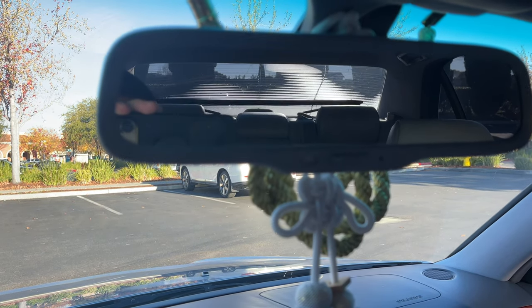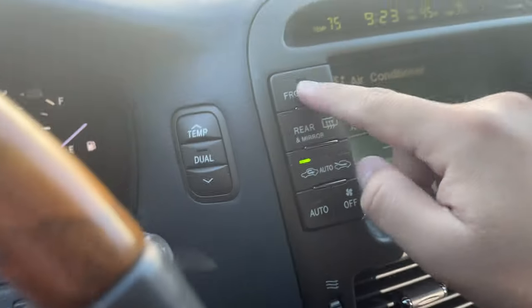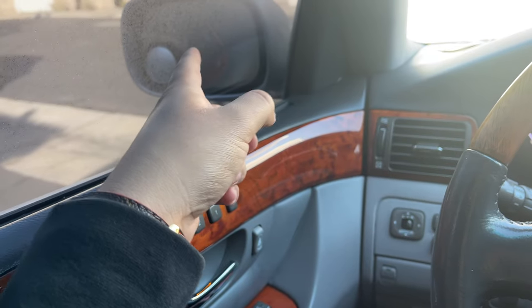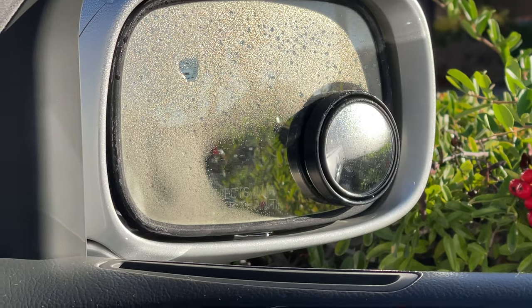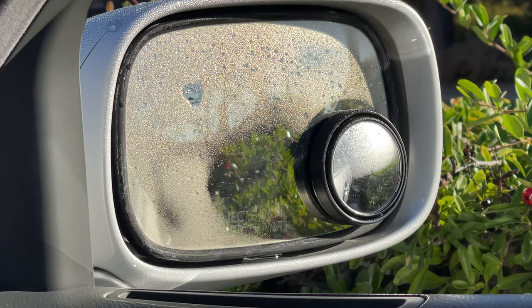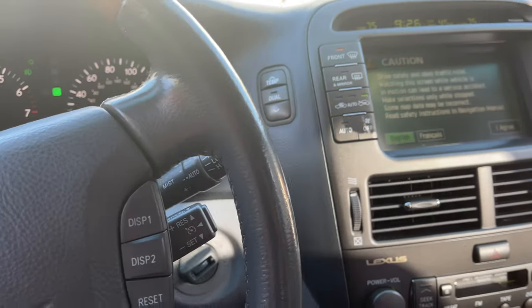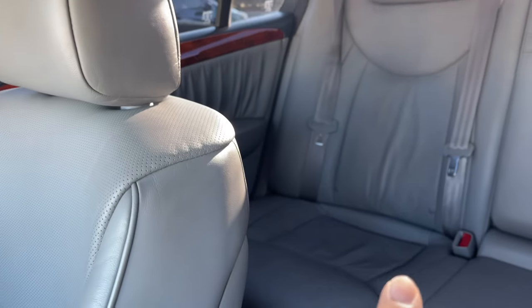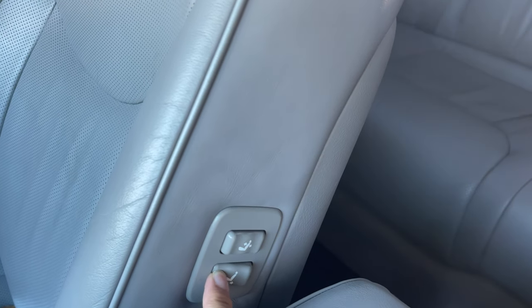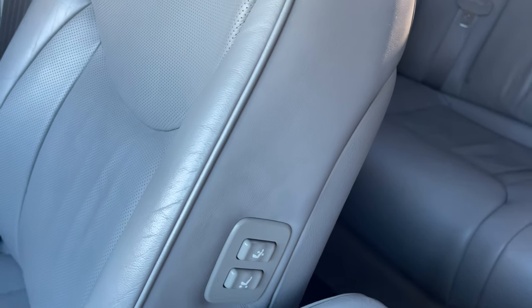Now you might think that's all the features, but no. If you put this on, it will defrost the front, and also defrost the side mirror and this side window — do you see that? I feel like even some new cars don't even do this. Lexus was ahead of their time. You can also control the passenger seat from the driver's seat, so if somebody's sitting back there — Mr. President style — you can move the seat to give them a little more room.